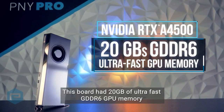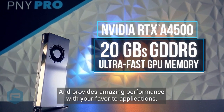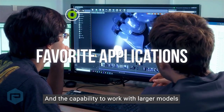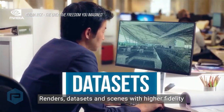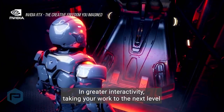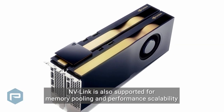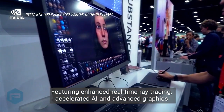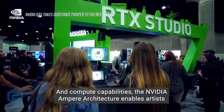This board has 20GB of ultra-fast GDDR6 GPU memory and provides amazing performance with your favorite application and the capability to work with larger models, renders, datasets, and scenes with higher fidelity and greater interactivity, taking your work to the next level. NVLink is also supported for memory pooling and performance scalability, featuring enhanced real-time ray tracing, accelerated AI, and advanced graphics and compute capabilities.